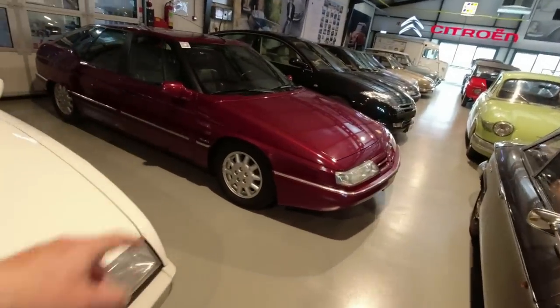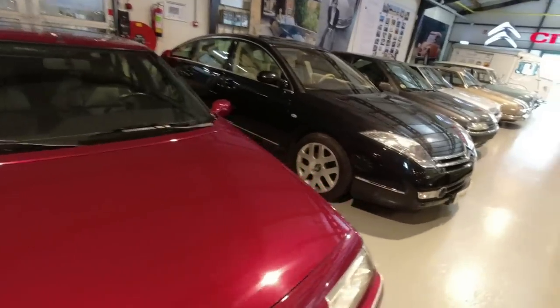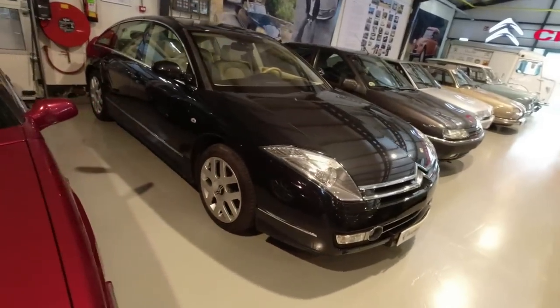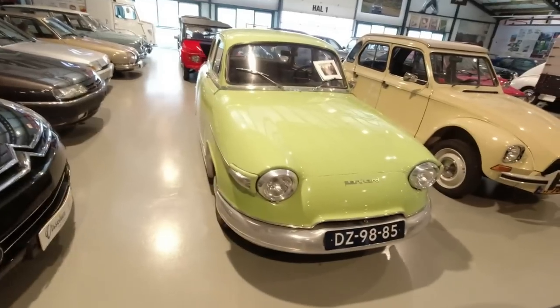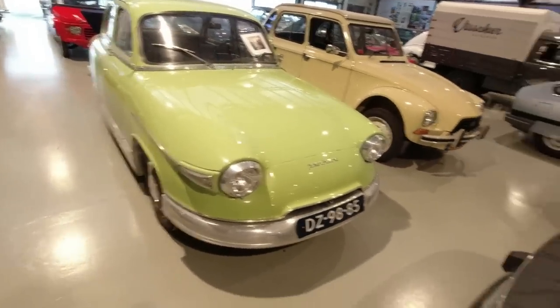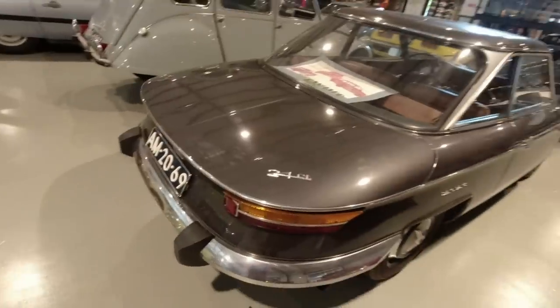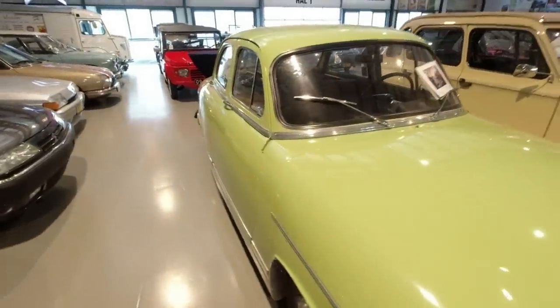Citroën SM Exclusive, top of the range, phase two. Citroën C6 — I think we know someone with one of those. This is an earlier Panhard PL17, which still has the wacky windscreen wipers of its later 24CT. But this is a four-door saloon.